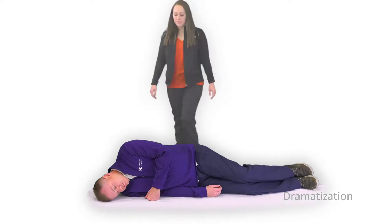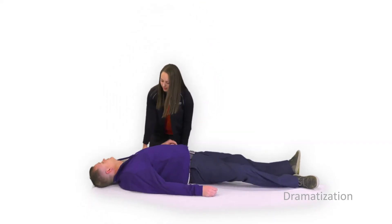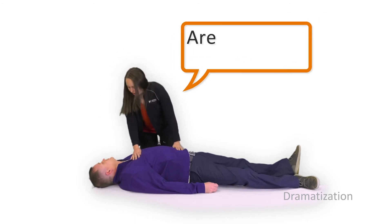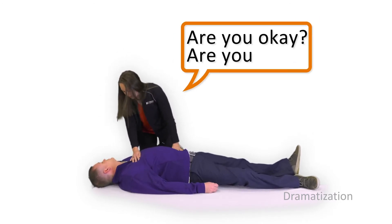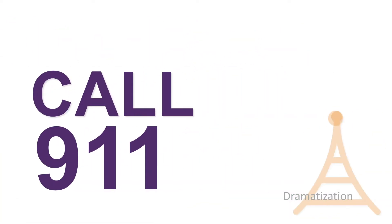First, place the person on his back on a hard surface. Check for responsiveness by shaking and shouting at the person or rubbing their chest bone hard with your knuckles. Clothing does not have to be removed. Tell someone to call 911. If you are alone, call 911 before you begin chest compressions.